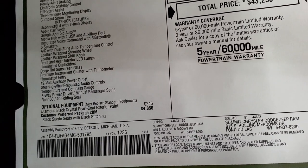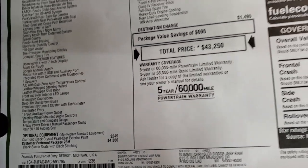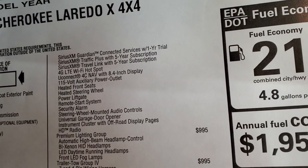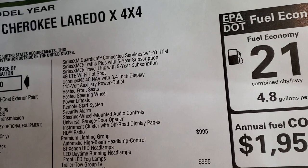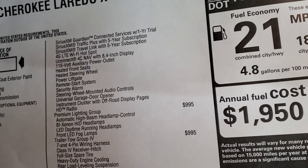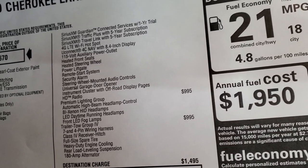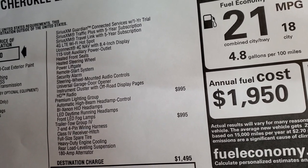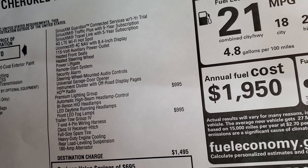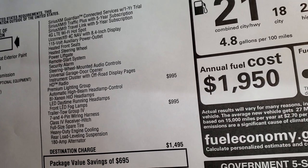The Laredo X package gives you the black suede leather and suede seats, Sirius Guardian for a year, Sirius Traffic Plus Travel Link for five years, 4G LTE Wi-Fi Hotspot, factory navigation system, 115-volt power outlet, heated seats, heated steering wheel, power liftgate, remote start, security alarm, steering wheel mounted audio controls, universal garage door opener, instrument cluster with off-road display pages, and HD radio.